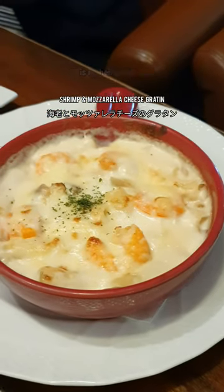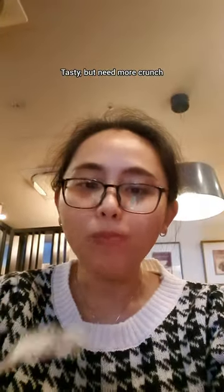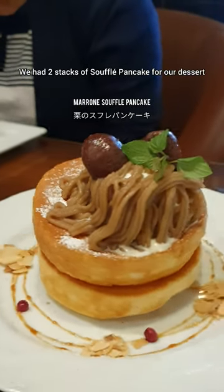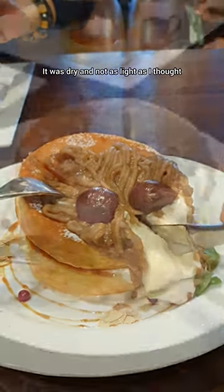This is their gratin dish. The brown crust looks rather mild in color — tasty, but needs more crunch. We had two stacks of souffle pancake for our dessert. It was not as jiggly as I expected; it was dry and not as light as I thought.